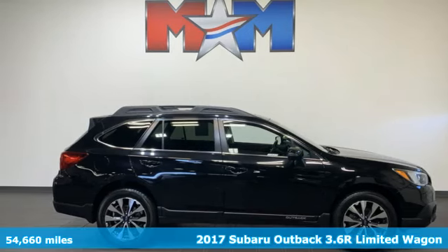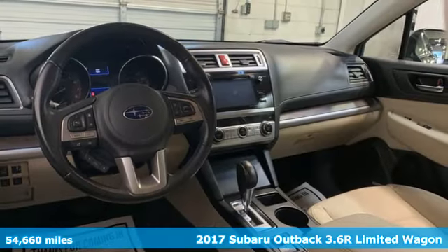It's a 2017 Subaru Outback, engineered for the road less traveled.